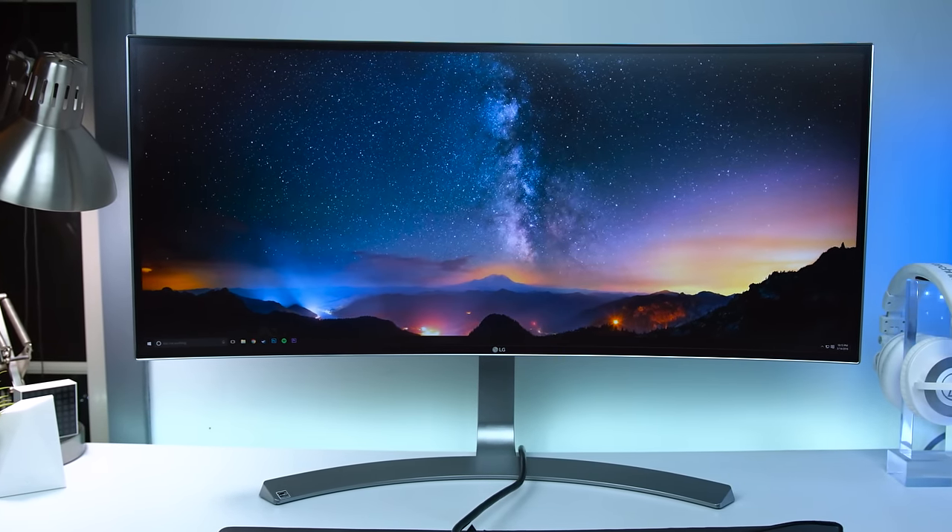Perhaps the biggest upgrade I've noticed compared to my old monitors, despite the curve, is its higher resolution. This one comes in at 3440 by 1440, while my old one was just 2560 by 1080 — a huge jump in resolution that looks extremely nice, very crisp. Even when I went back to my old monitor, I couldn't do it because the resolution change was very noticeable and now I just can't go back. So before we get into my overall thoughts and opinions on how I use it as a gamer and a content creator, I'm going to go through some of the specs.